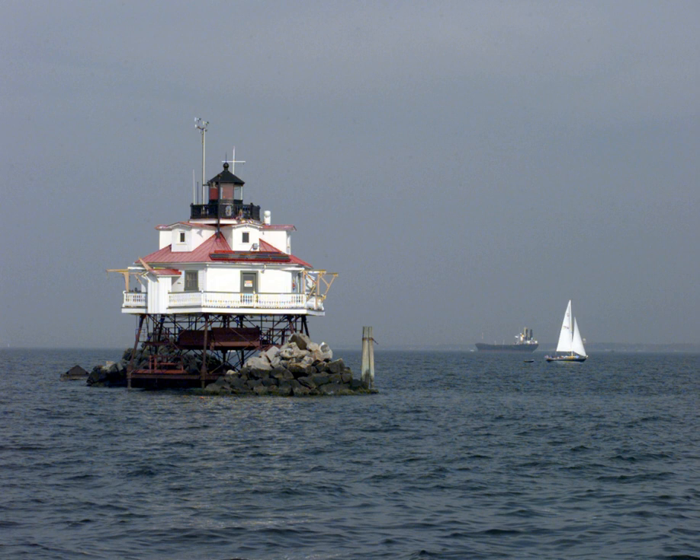Ice was a perpetual threat to screw-pile lights on the Chesapeake, and in 1877 the original lens was destroyed when it toppled by shaking from ice flows. This lens was replaced, and additional piles and riprap were placed around the foundation in order to protect it. By 1964 it was the last manned light in the Chesapeake Bay, and it was not automated until 1986. It is currently the last unaltered screw-pile cottage-type lighthouse on its original foundation in the Chesapeake Bay.